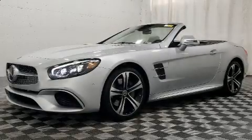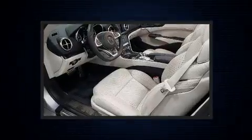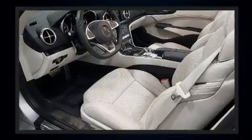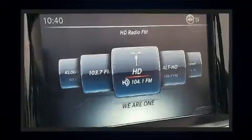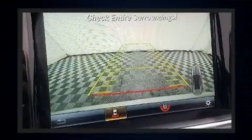You can expect a lot from the 2018 Mercedes-Benz SL class. This two-door, two-passenger convertible still has fewer than 5,000 miles. Mercedes-Benz made sure to keep road handling and sportiness at the top of its priority list.